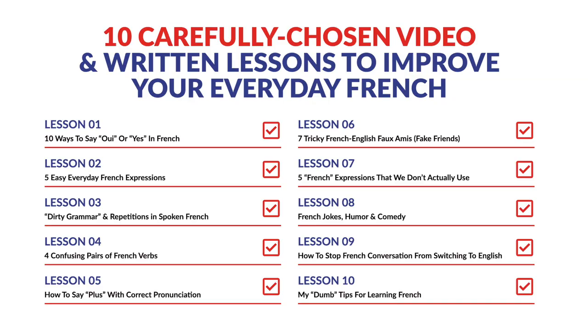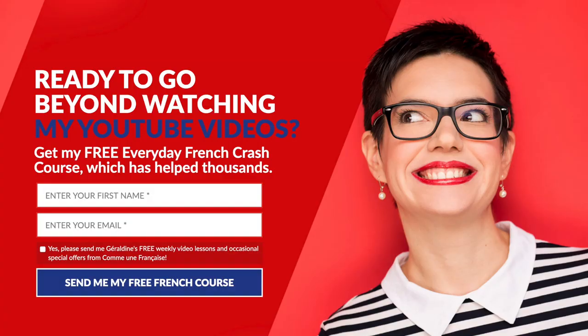If you want to go beyond this lesson, check out my free 10-day everyday French crash course — it's a mini course by email. Go to CommeUnFrançaise.com, leave your first name and email, and you will get lesson one immediately. You can also unsubscribe anytime if it doesn't suit you. It's lots of fun and you will double your Frenchness in just 10 days.